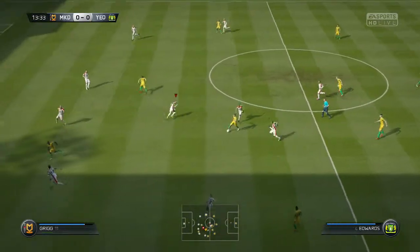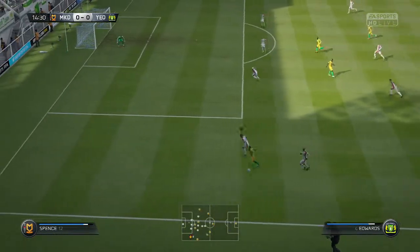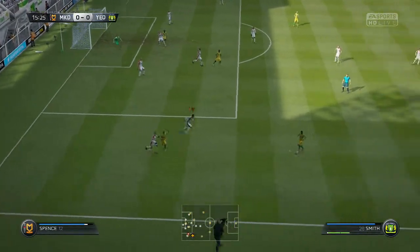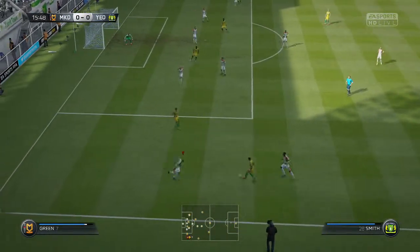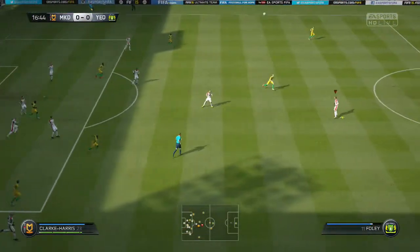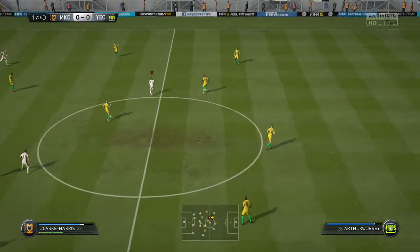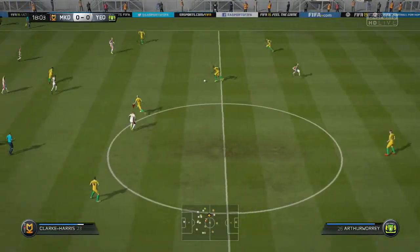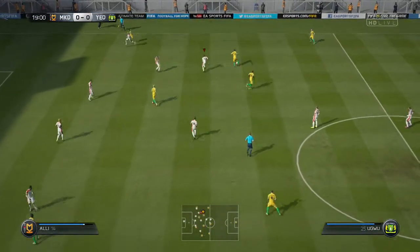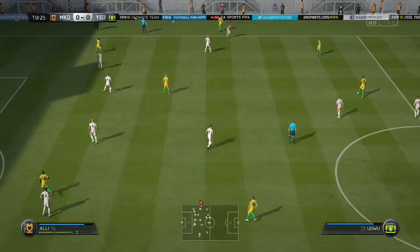Possession in the midfield area. Alex Smith. Here's Edwards, and here's the cross — good interception by the defender. And that has gone out of play with the deflection.